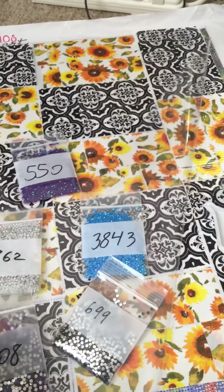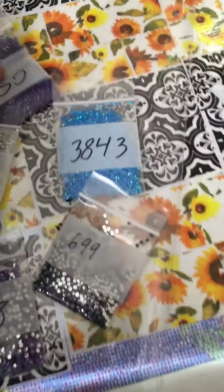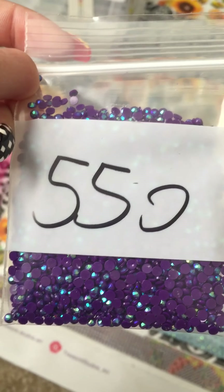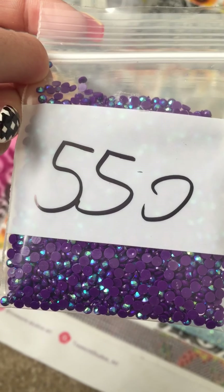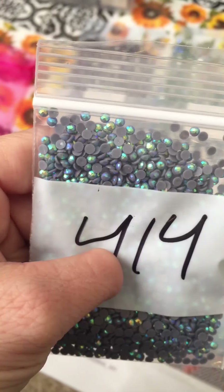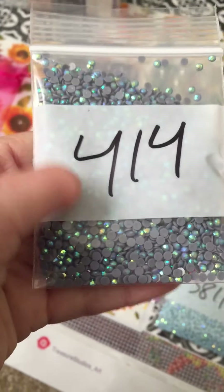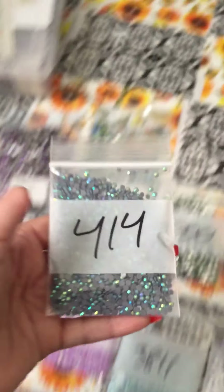I think there's like maybe one or two DP ABs. These are all — I think these are all sparklers. AB stands for Aurora Borealis. But sparklers, they're a little bit different. They give you more of a sparkle.